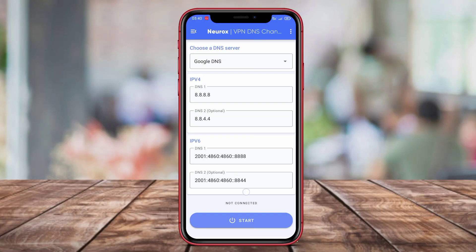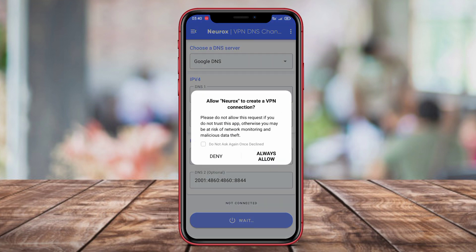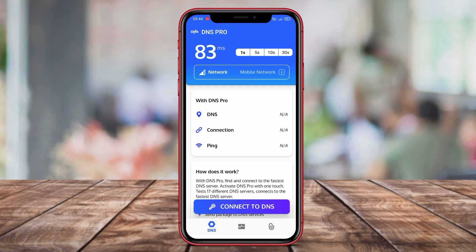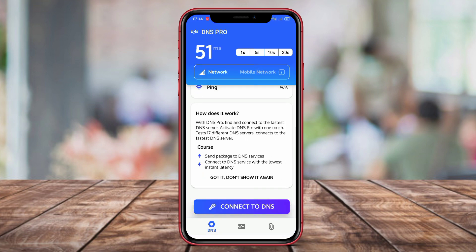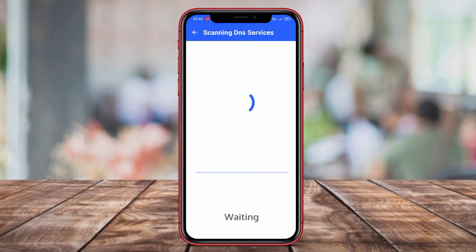Hello Kenta friends. In this video, we will be discussing 3 of the best DNS Changer applications for Android devices. If you're looking to improve your internet speed, enhance privacy, and access blocked websites, then stay tuned as we dive into the features and benefits of DNS Changer Fast Secure, NeuroX DNS Changer, and Smart DNS Changer. Let's get started.